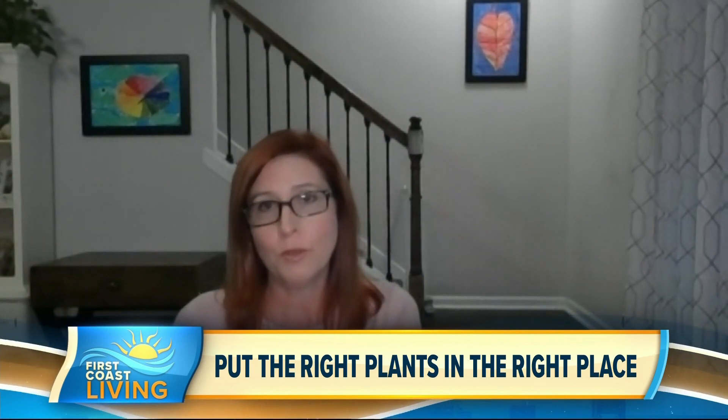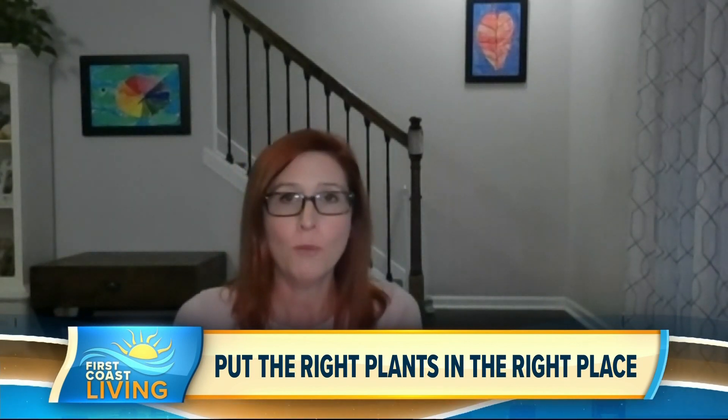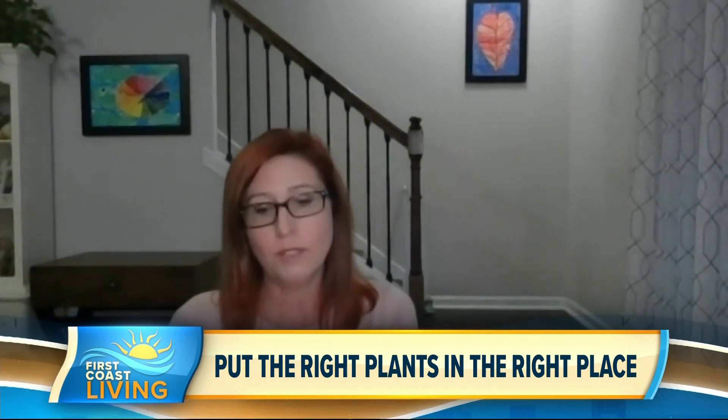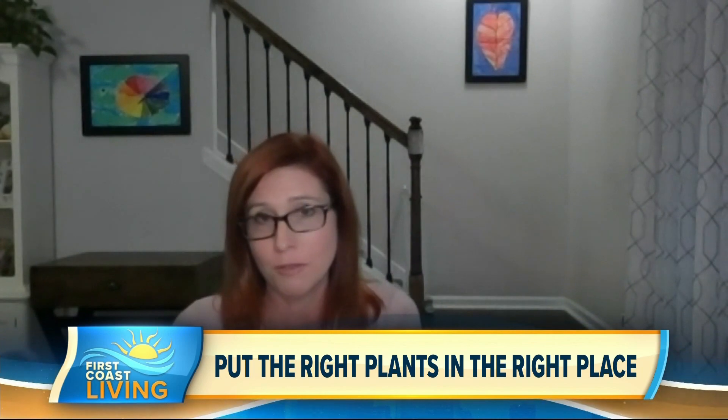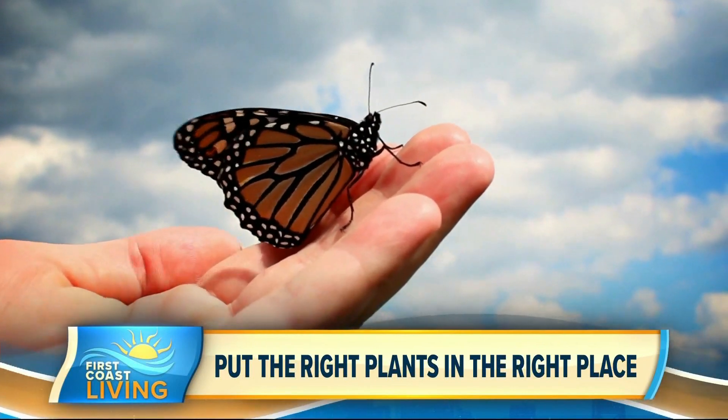The most well-known relationship is with the monarch caterpillar and the milkweeds. While adult monarch butterflies can nectar on many plants, the caterpillars feed only on milkweeds. So milkweed is really necessary for monarch survival. The monarchs — those are the beautiful butterflies we know at home — we've got to take care of the monarch butterflies.